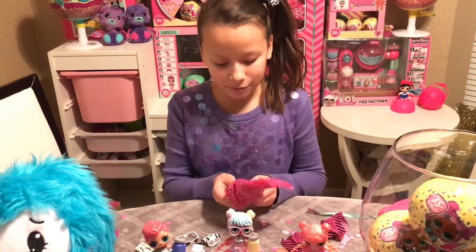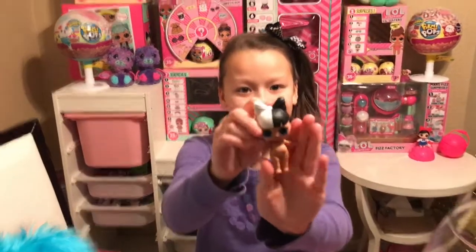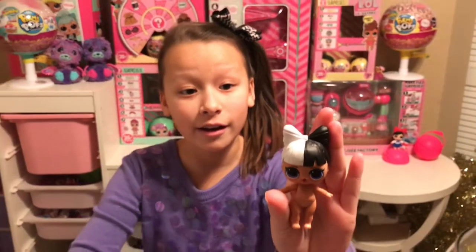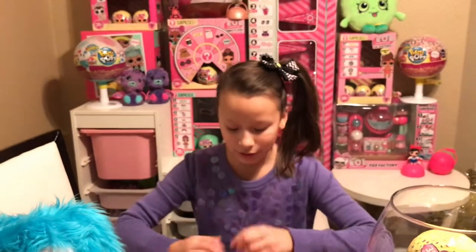Aww, they're doing the splits! We got Snuggle Babe — there she is! So cute. I love her hair. Look at the back — so much detail. She's super cute. Now let's put her together.